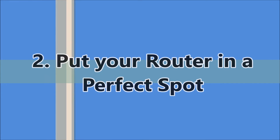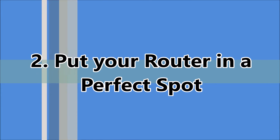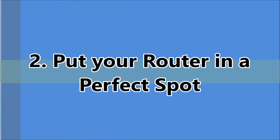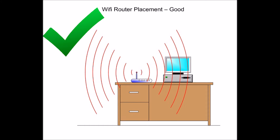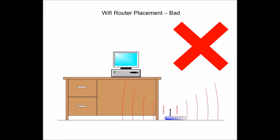The second way: put your router in a perfect spot. The best place for a router is somewhere in the center of the home, so you have the best coverage possible throughout your home. Also, it is good to put the router on a table or a shelf rather than the floor. If you want the best signal, put your router out in the open, free from all obstructions.